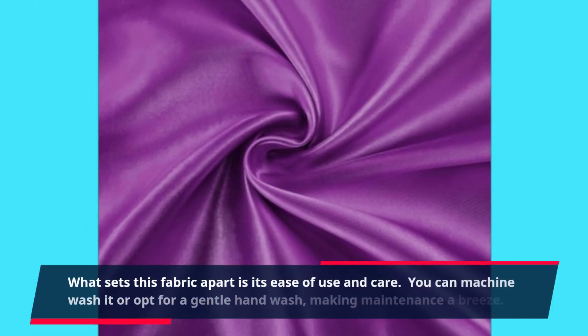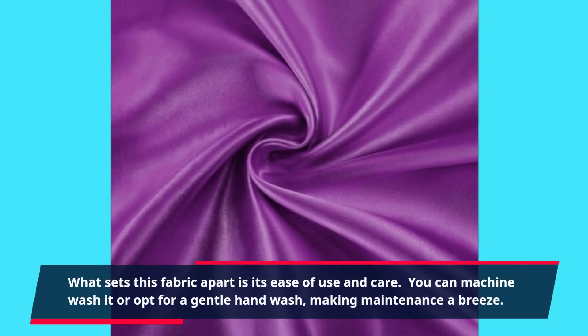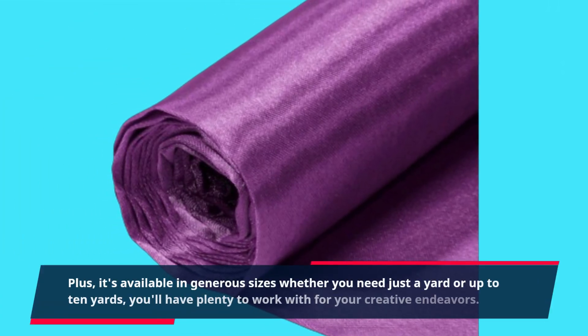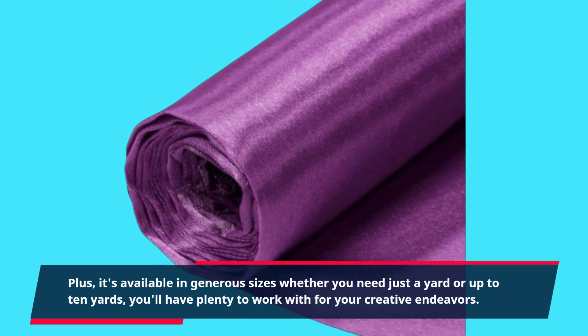What sets this fabric apart is its ease of use and care. You can machine wash it or opt for a gentle hand wash, making maintenance a breeze. Plus, it's available in generous sizes — whether you need just a yard or up to 10 yards, you'll have plenty to work with for your creative endeavors.